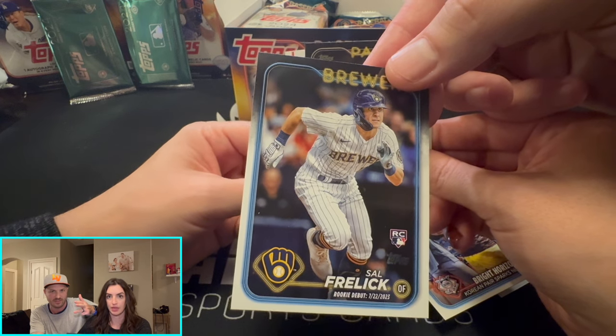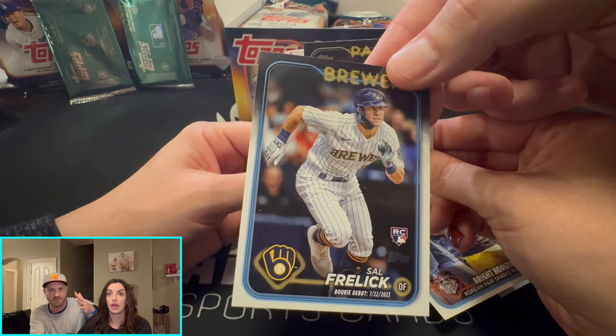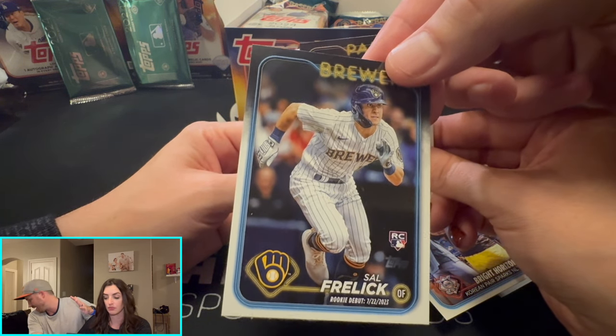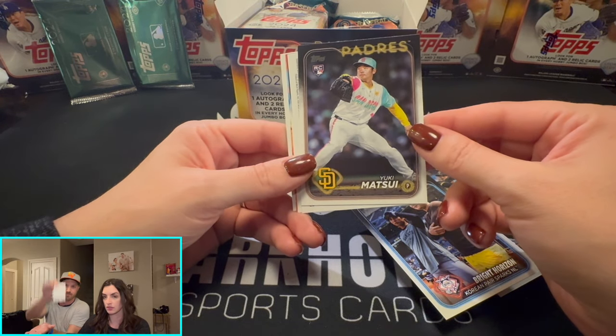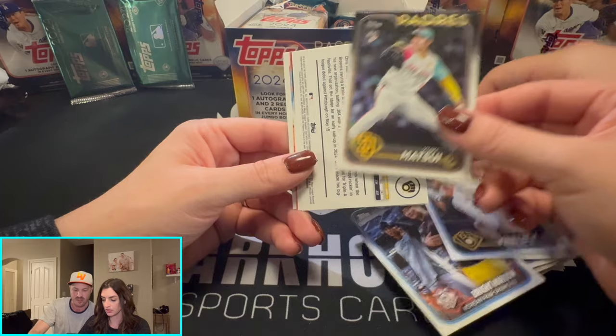Paul Skenes is also on the list — the new Travis Kelsey. And the last guy we're looking for is Wyatt Langford — do the Gator Chomp! Those are the true rookies.